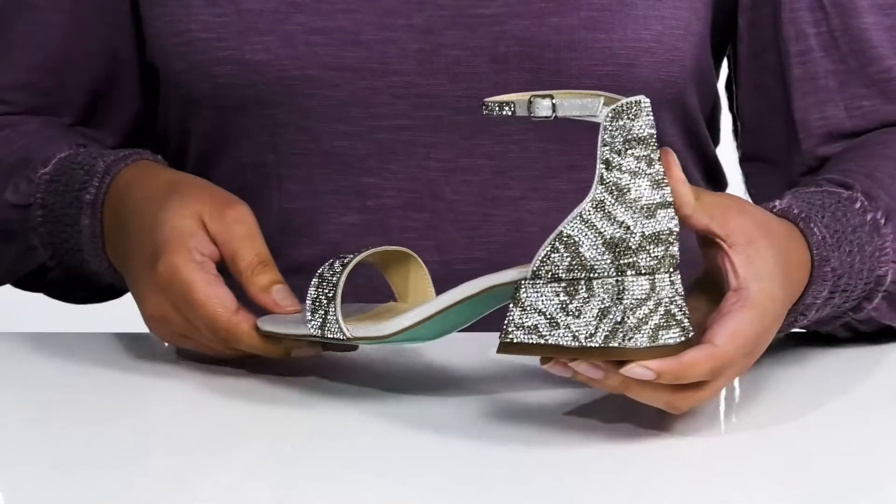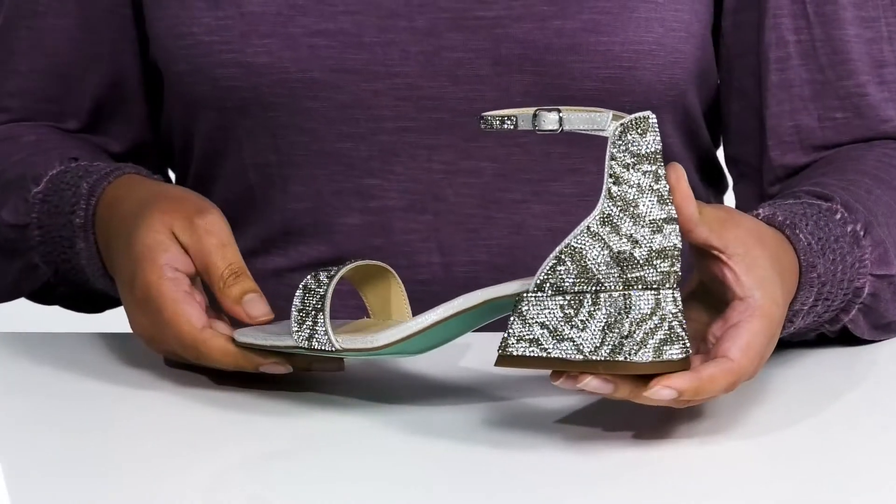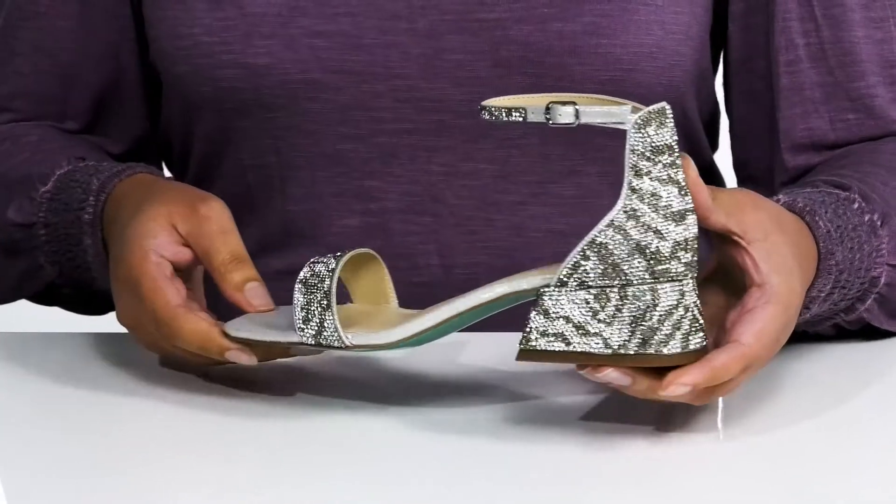The shoe is covered from heel to toe in gorgeous crystals that make a zebra print pattern, giving it an interesting look that's sure to turn heads. I would wear these with a nice long skirt.